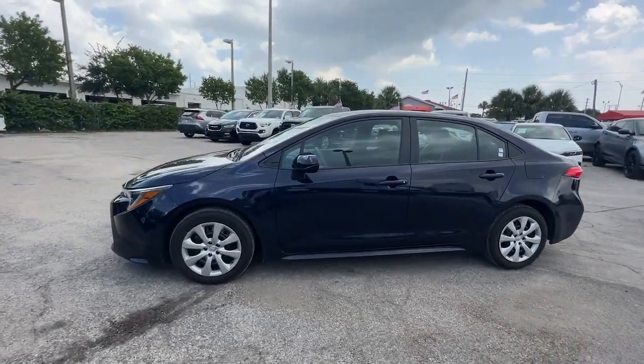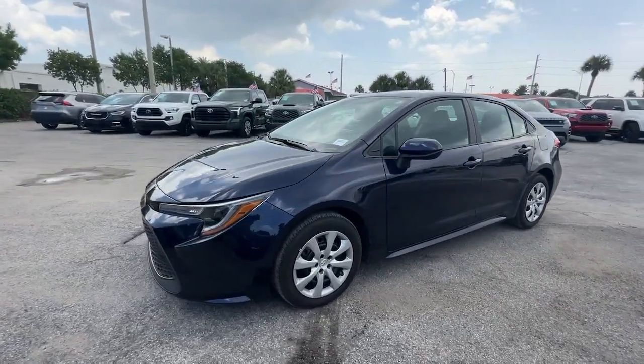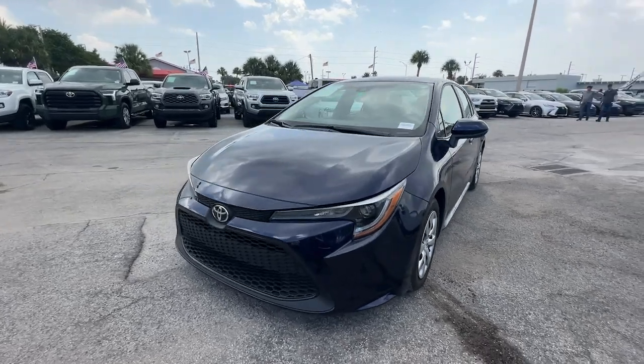Comfortable, affordable, and equipped with today's lifestyle in mind, it makes every journey the best it can be.